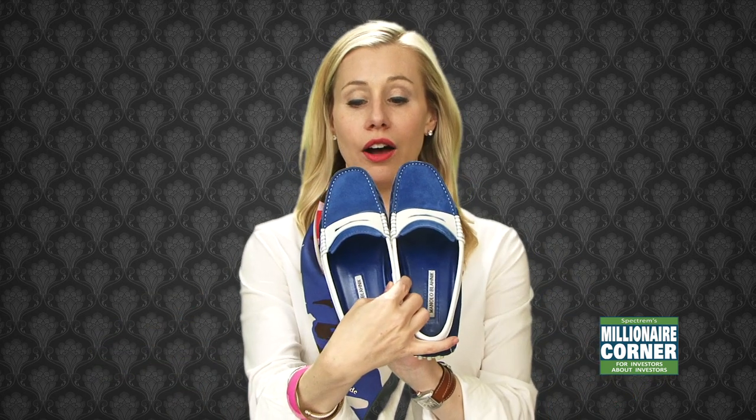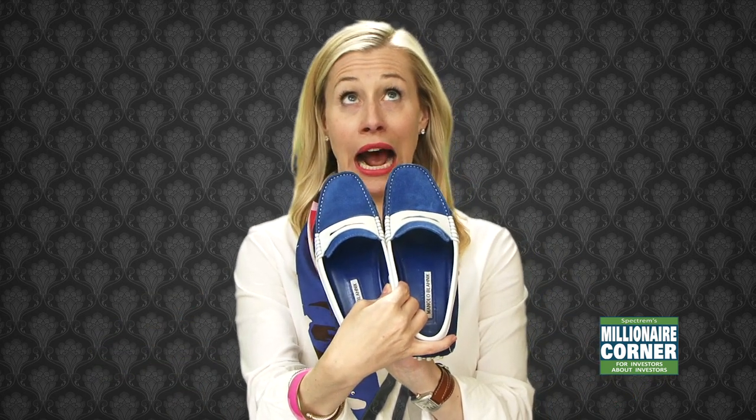So most of you know Manolos as beautiful, gorgeous, high heeled shoes. And they absolutely are. However, I'm going to be talking about how Manolos are more than high heels — they have a beautiful line of loafers that I am just gaga over.